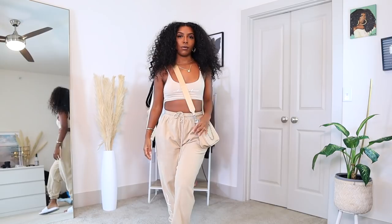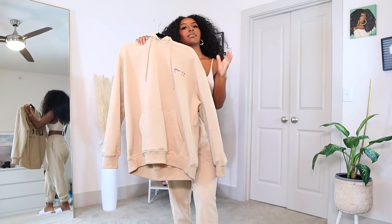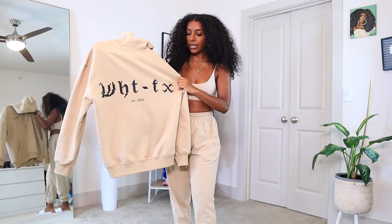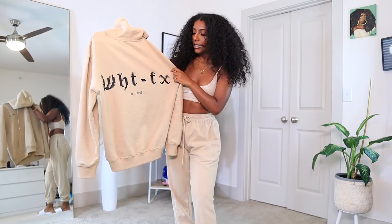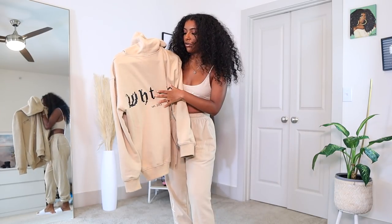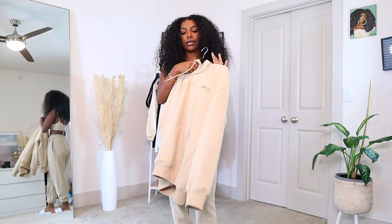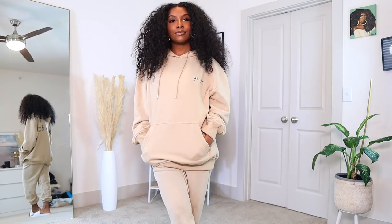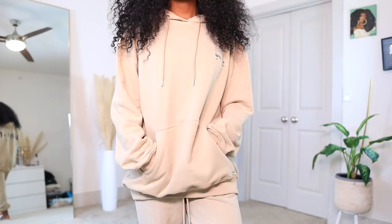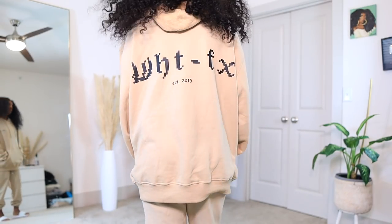To winterize this set, I got this hoodie right here. It says White Fox on the back and also 'Est. 2013.' I really like the font — it kind of reminds me of computer coding writing. On the front it's super simple, just says White Fox, very plain and low key. I did get a medium-large on this one so it's kind of oversized compared to the other sweaters I have.